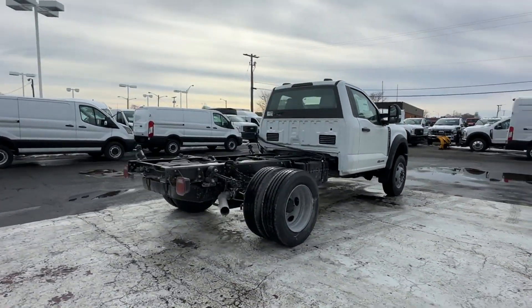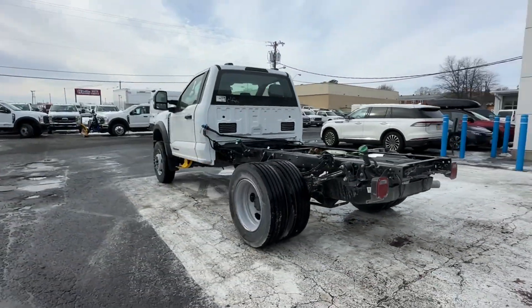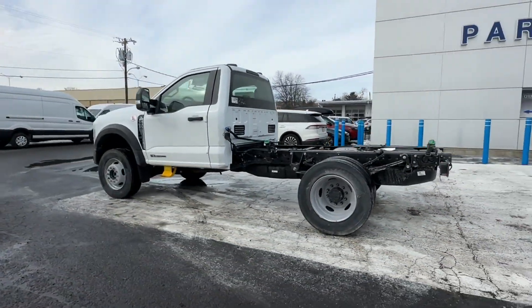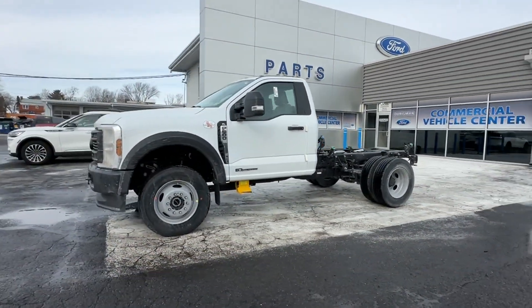Side-view mirrors with turn signals, Wi-Fi hotspot, turbocharged engine, 4-wheel drive, diesel fuel, heated side-view mirrors, Bluetooth, brake assist.